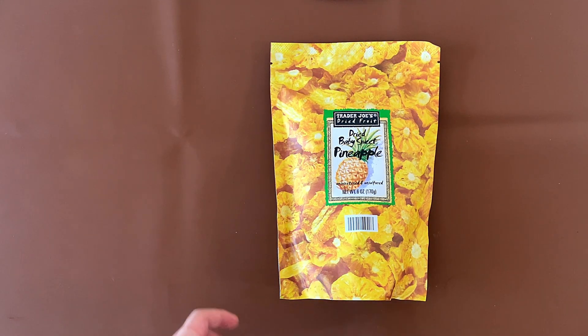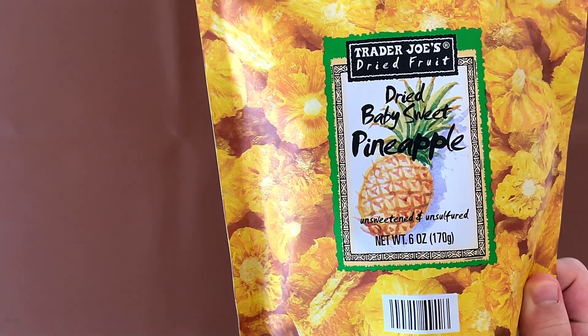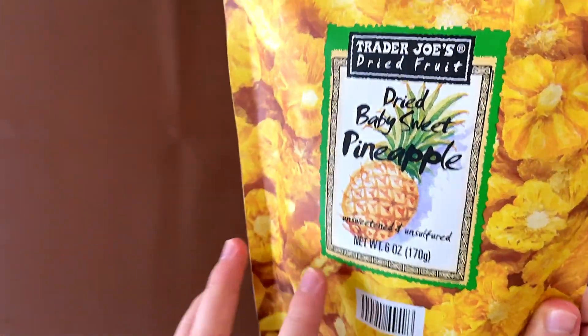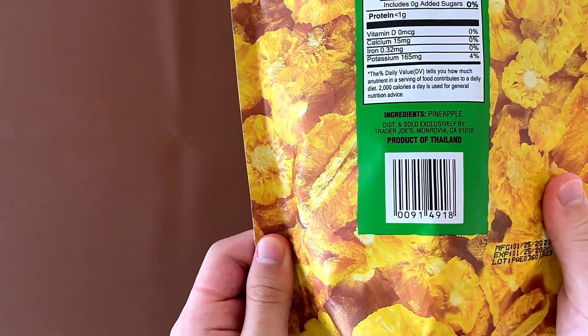Hello tiny reviewer friends. Today I'll be reviewing Trader Joe's Dried Fruit — Dried Baby Sweet Pineapple. Unsweetened and unsulfured, whatever that means. Nutrition facts and ingredients: just pineapple. It's a product of Thailand.